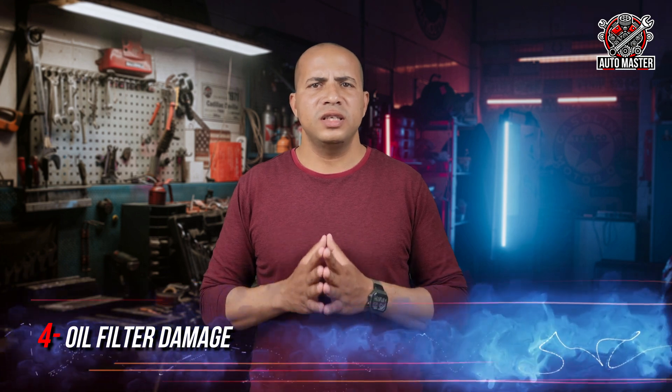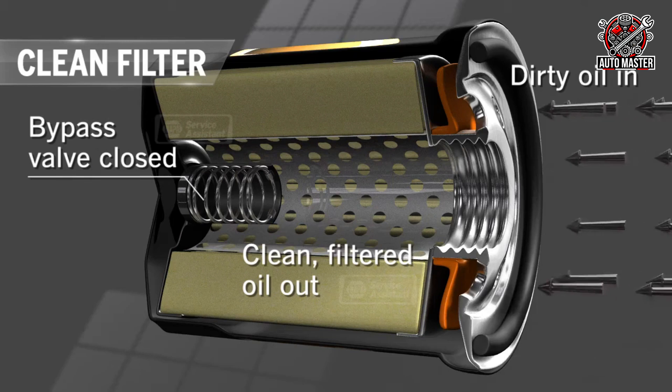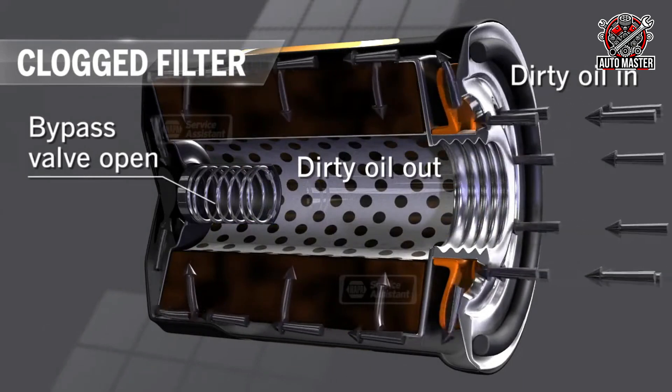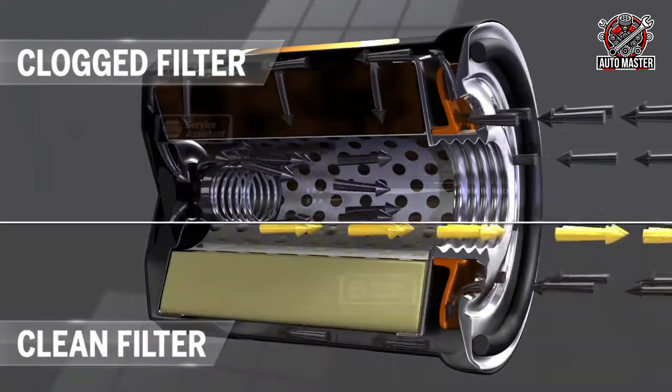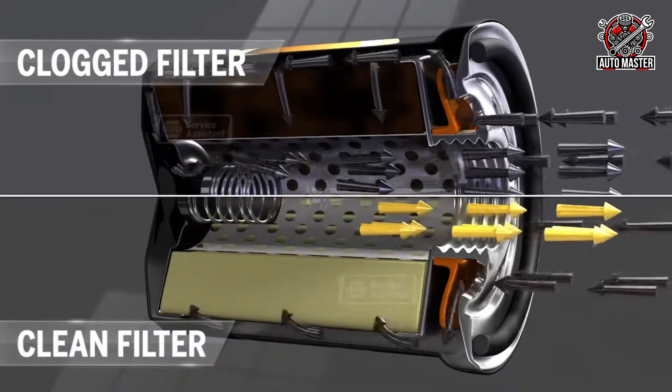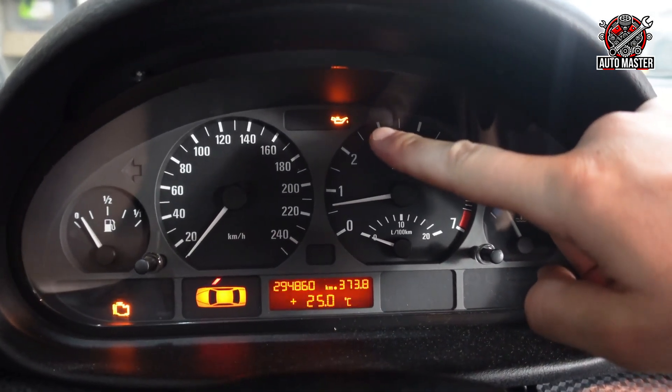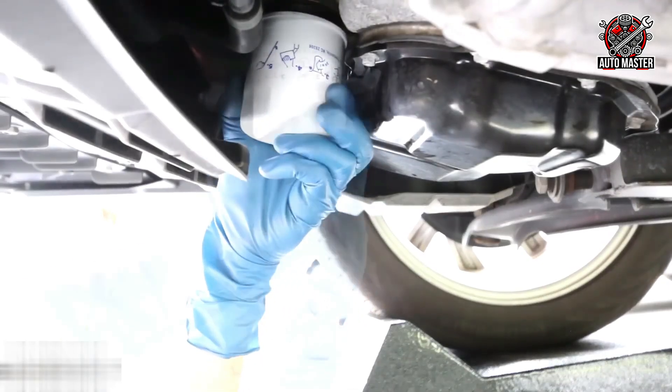Reason four: the oil filter is damaged. The oil filter plays a very important role in maintaining the cleanliness of the oil and the quality of its flow inside the engine, thus keeping oil pressure at the appropriate level. But if it becomes blocked due to the accumulation of dirt and impurities, oil flow will be restricted inside the engine. The pressure may increase in some areas due to the blockage while the amount of oil reaching the engine decreases, causing the oil pressure warning light to come on. Therefore, it is important to monitor the oil filter and change it regularly with every periodic oil service to avoid these problems and keep the oil pressure stable.